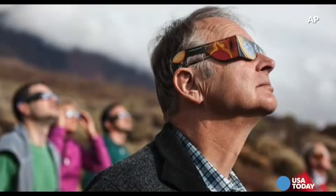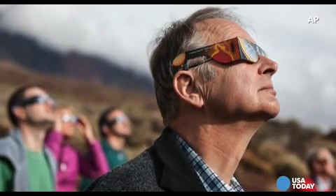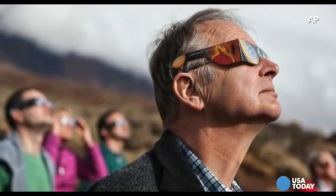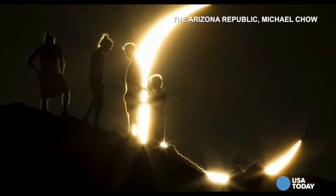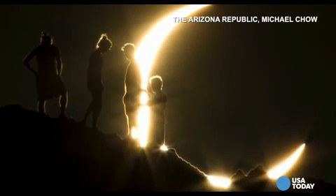On the east coast, the eclipse is starting around happy hour — in the 5 o'clock hour, but closer to 6. And that's when the sunset will mess up the show playing out in the sky. But as you go across the time zones towards the west coast, gazers will be able to watch the eclipse without the sunset clouding anyone's view.